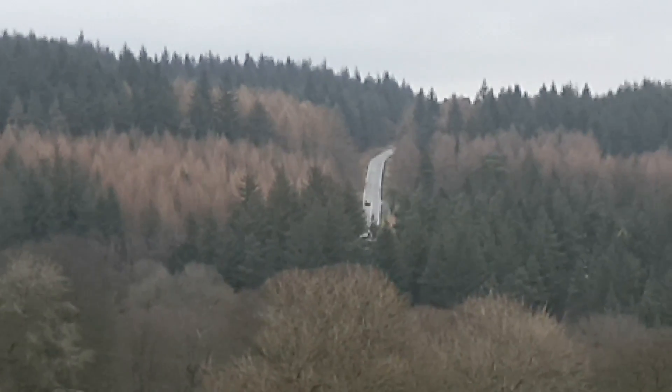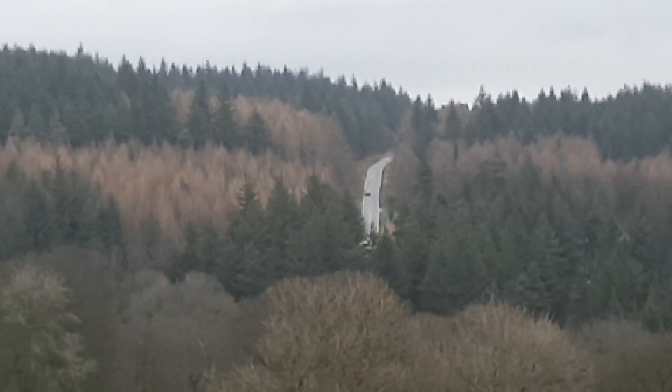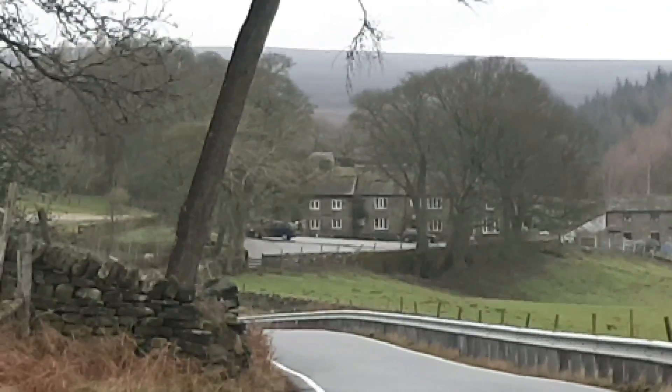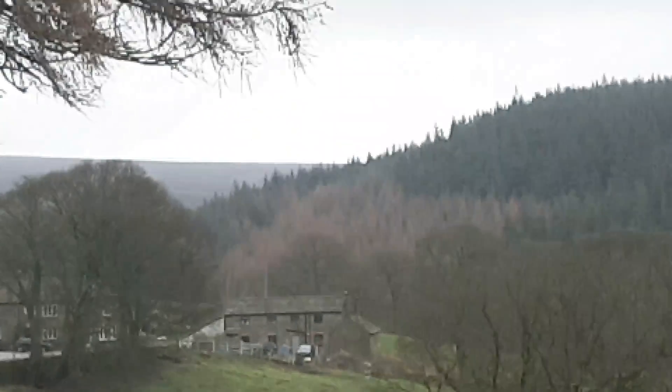There's that road in the middle of the trees again — I've had a shot of that. There's that little farmhouse there. But as you can see, there's not a lot of light.